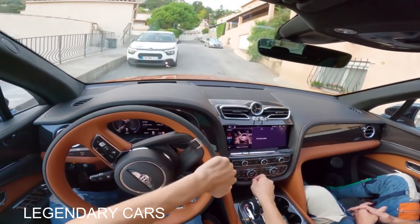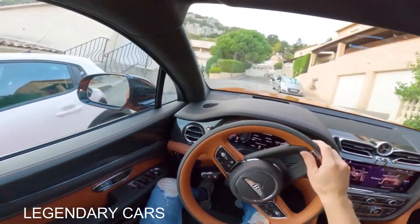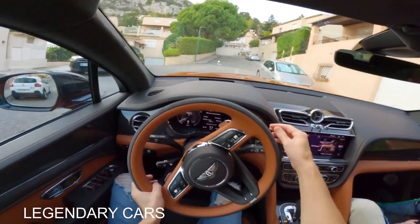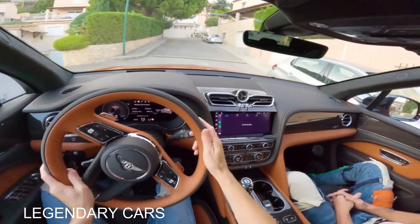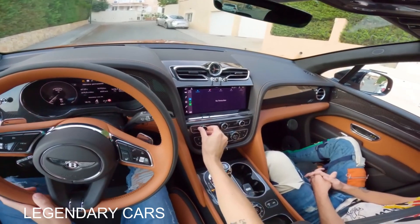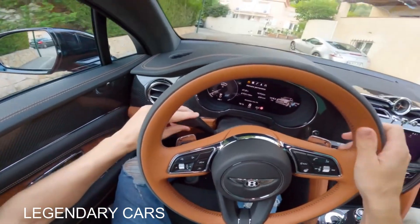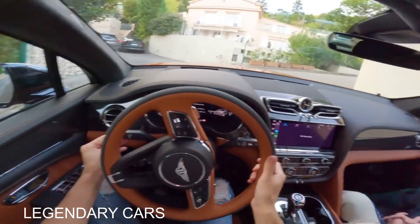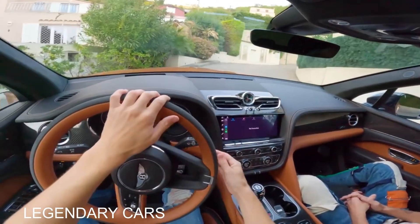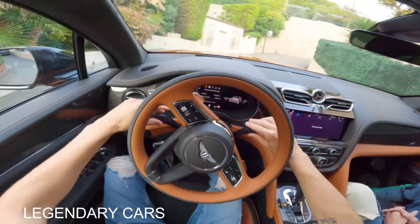Everything you touch feels pretty incredible. The one thing that I would say feels slightly under par than the rest are the indicators. Everything to open and close these vents, all your volume adjustment, everything you touch is really luxurious. But these indicator stalks — they feel straight out of an Audi. My brother-in-law has an Audi A3, and they're literally exactly the same stalks. It's the only thing I've touched that I thought, okay, that's a bit under par.